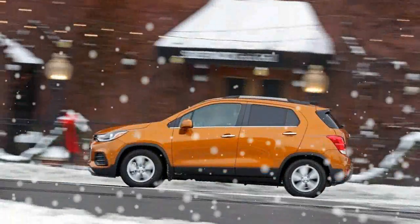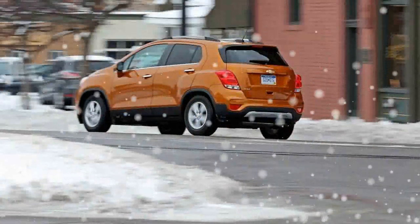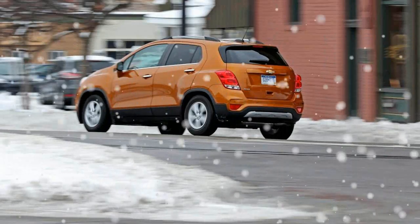as confirmed by the sluggish 9.3-second 0-to-60 mph time. The 145-pound-heavier all-wheel-drive Trax we tested in 2015 was slower still, at 9.4 seconds.